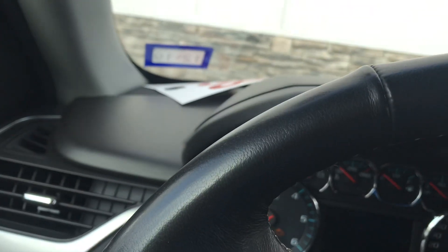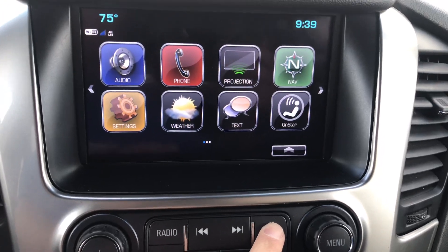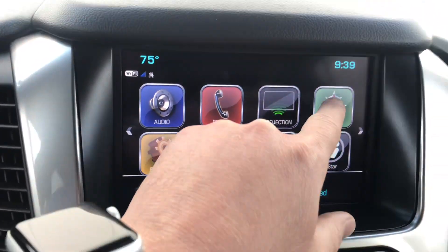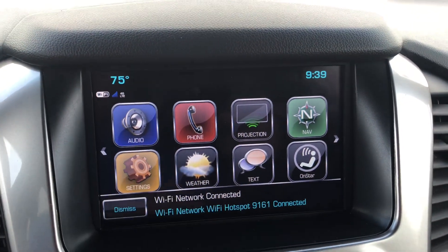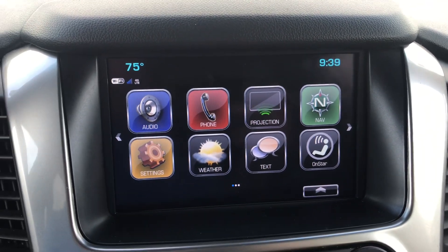You've got your nav, a projection screen, and your text, weather, settings, and audio. OnStar as well — like I'm saying, it's fully loaded. You also have your electro-chromatic mirror, which is a fancy way to say auto-dimming, so when someone has bright lights on it'll automatically dim.